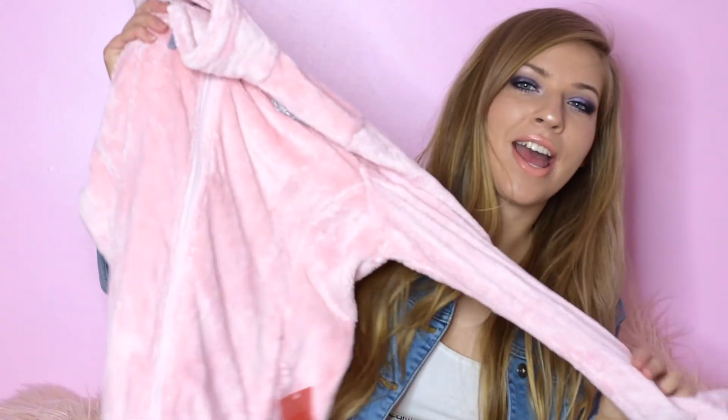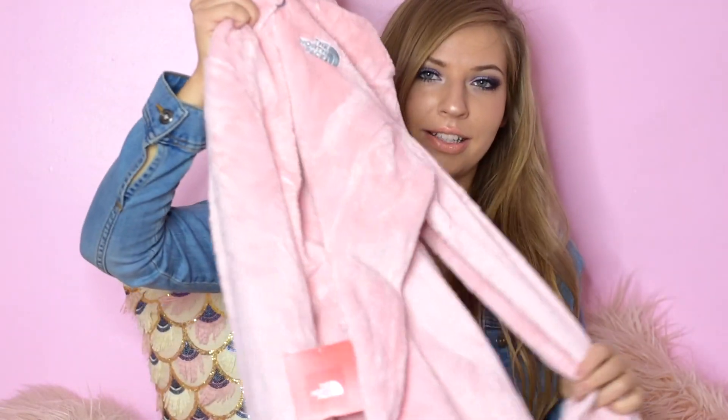Next, I just got another jacket, and this is just a fuzzy pink North Face, and I love it. It's so soft, I want to cuddle up with it. I have the same jacket in gray, black, white — lots of colors. I'm obsessed. I think this was $50 that I got from the outlet.